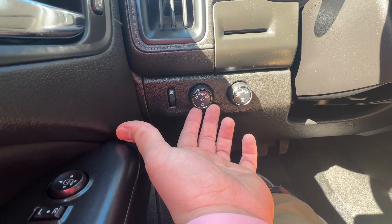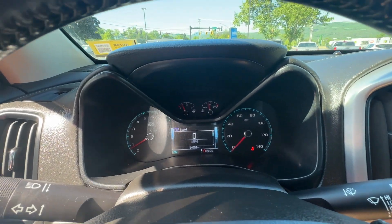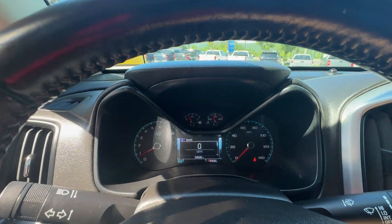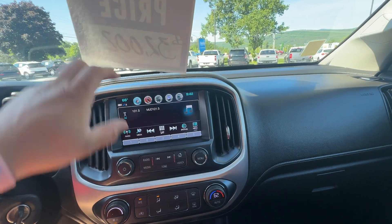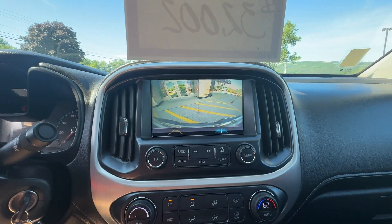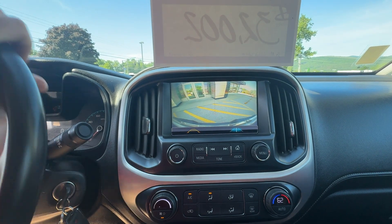You've also got your automatic headlights. Nice display of your miles per hour — a digital miles per hour gauge, very nice. Infotainment system with a high-resolution backup camera, with an added line for when you're trying to line up a trailer.